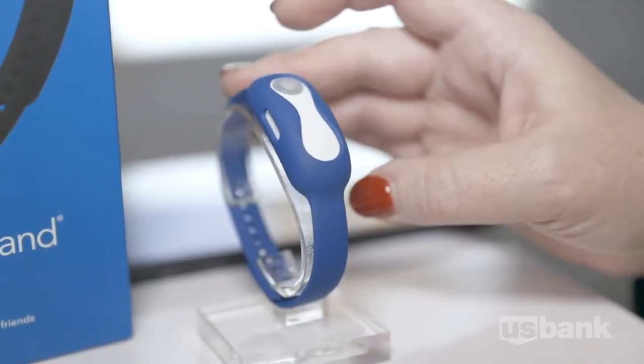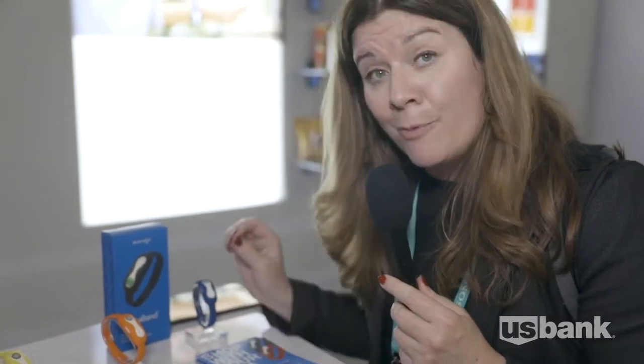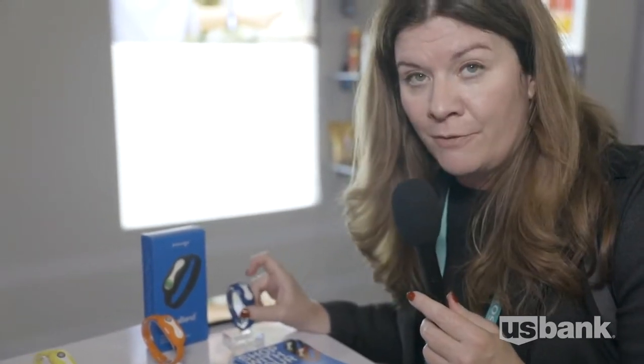You start with a simple swab to get your DNA, which is then registered in this device. The device will help you at the grocery store understand, based on that profile, which foods are better for you than others.